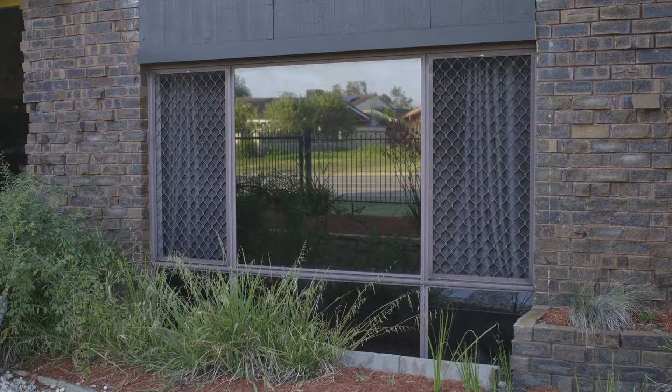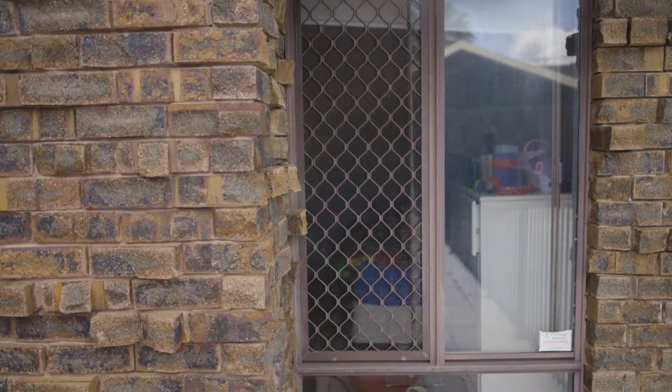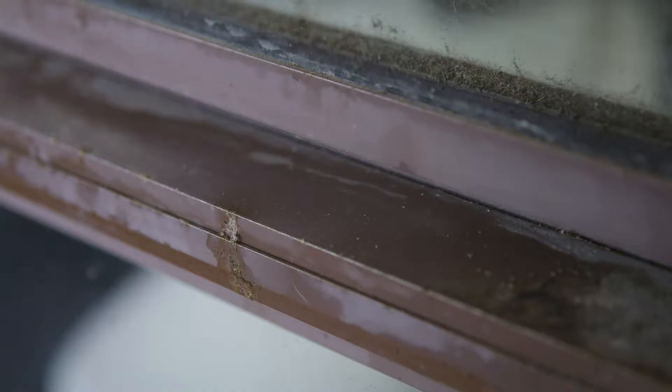With replacement, you've got to take the whole window out. It's a big disruption in your life and a big gaping hole in your house.